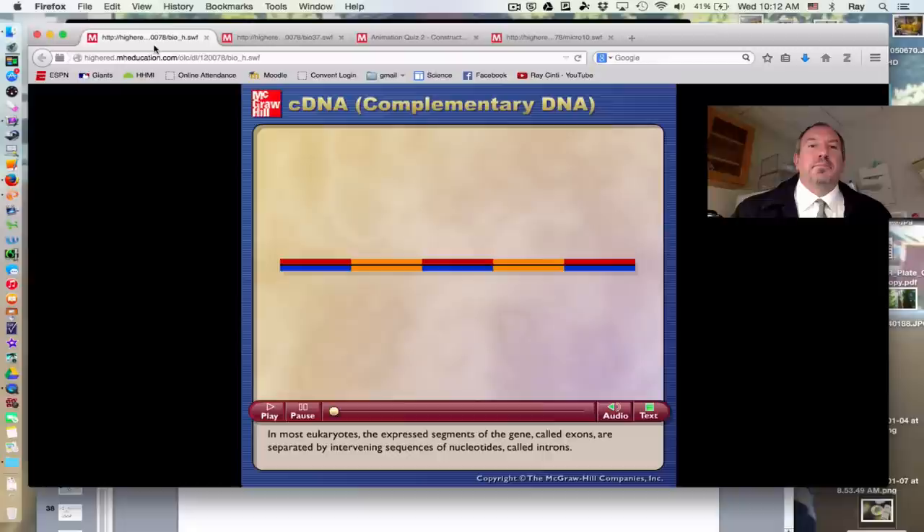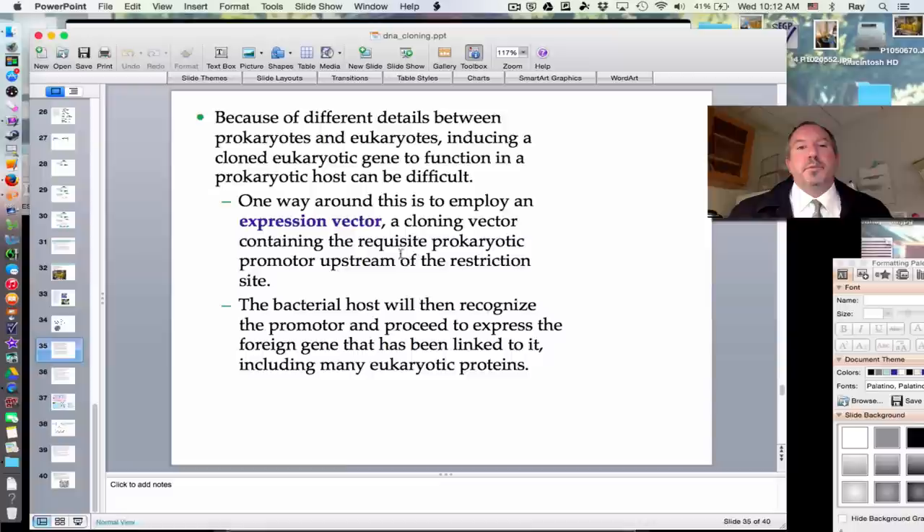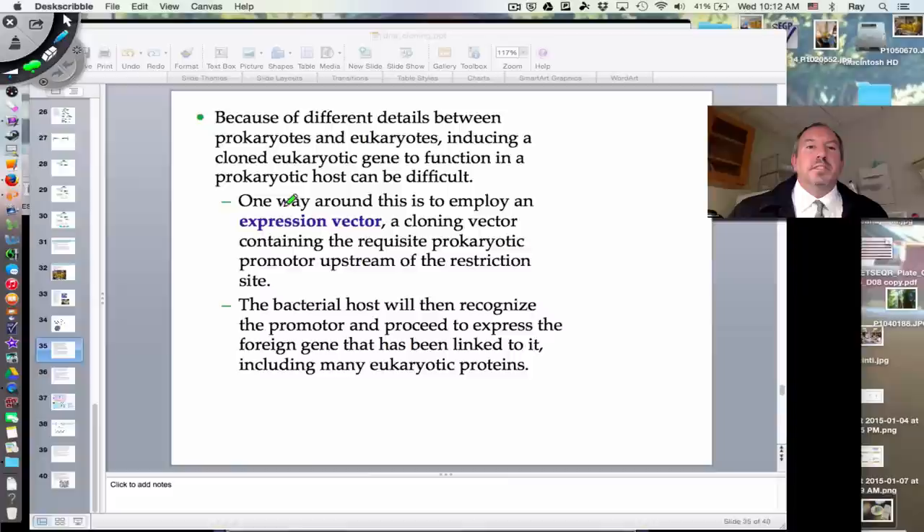One of the things about cloning that is particularly interesting is that a vector is important because when you're putting the DNA into a bacterium, you'd want to have a promoter upstream so that the bacteria's RNA polymerase will be able to recognize it and begin to replicate the plasmid and express the foreign gene into a eukaryotic protein.